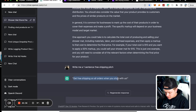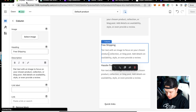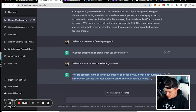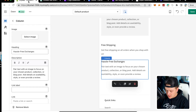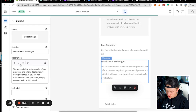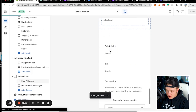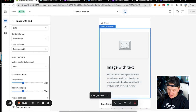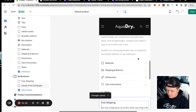We need to write something for free shipping. ChatGPT writes: 'Get free shipping on all orders when you shop with us.' We also ask it to write a money-back guarantee: 'We are confident in the quality of our products and offer a 100% money-back guarantee — if you're not satisfied with your purchase, contact us for a full refund.' The AI bot is basically building this entire store for us.